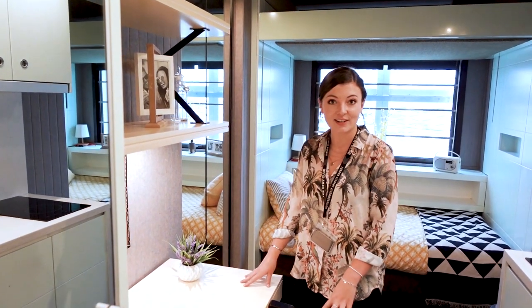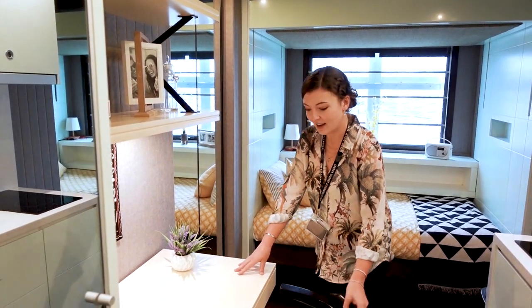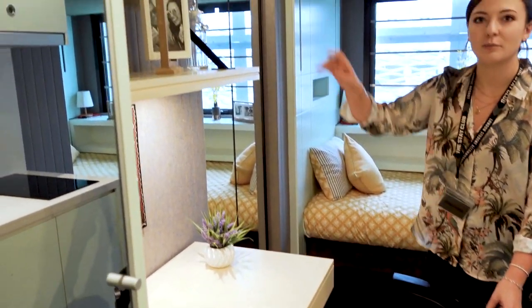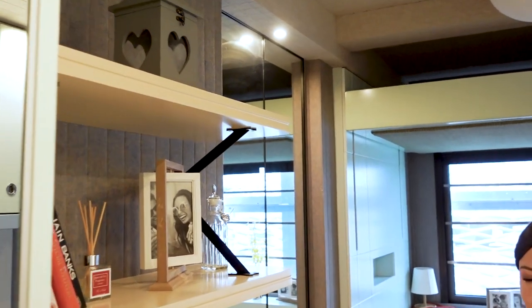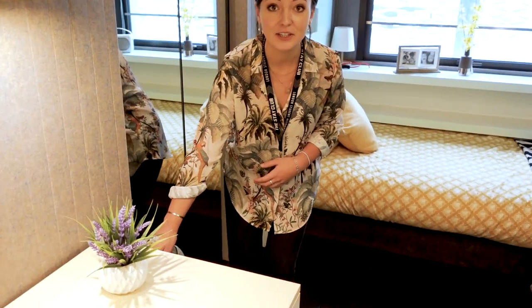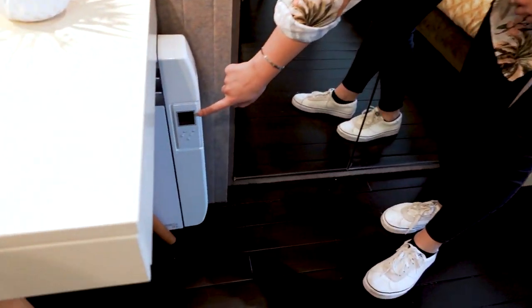The desk is a great place to study, to eat, to relax. Under the desk you have extra storage space as well as space for books and ornaments and things like that. Down here you also have your heater which can be controlled by this panel here, so in the winter you can keep your room nice and warm.